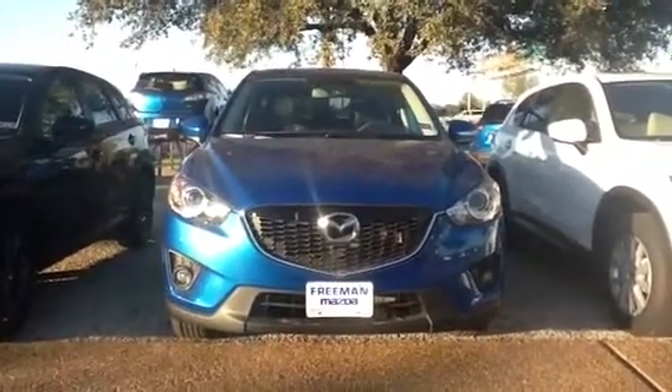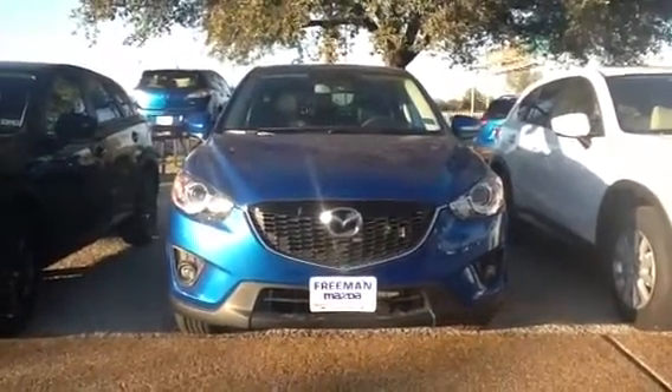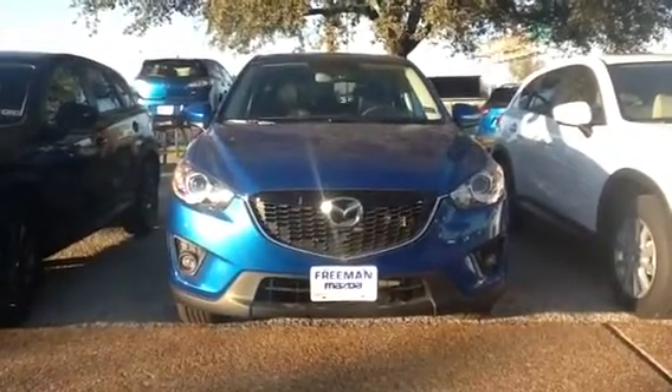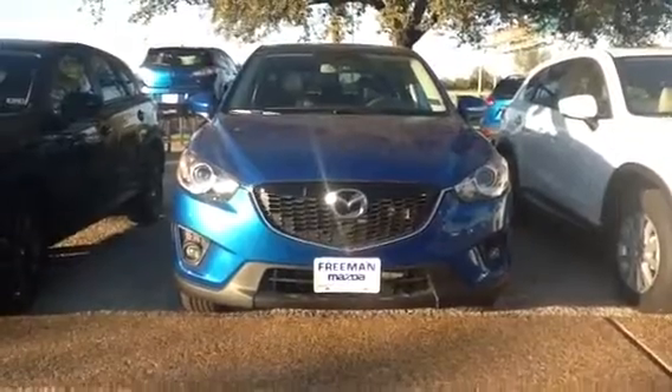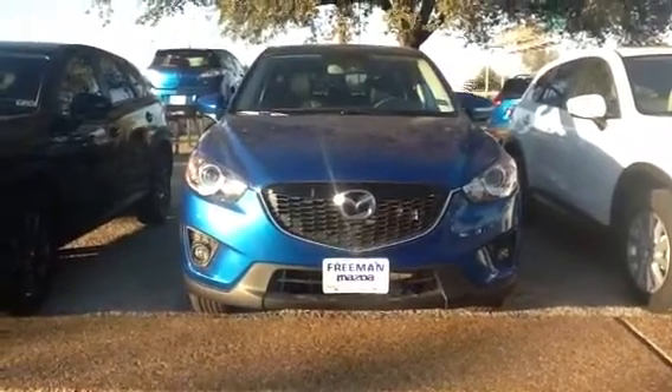Hey Donna, this is Jason again here at Freeman Mazda. I talked to you earlier today and I just want to say thanks again for giving me the chance to earn your business. I just want to give you a quick look at the CX-5 Grand Touring like we talked about earlier.